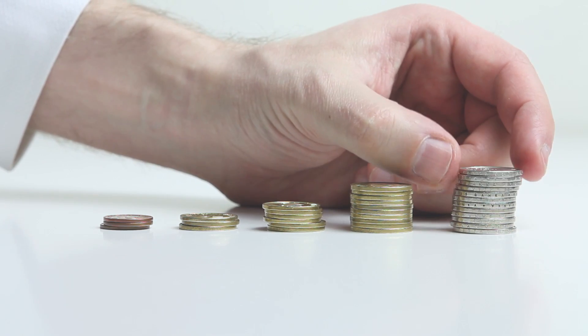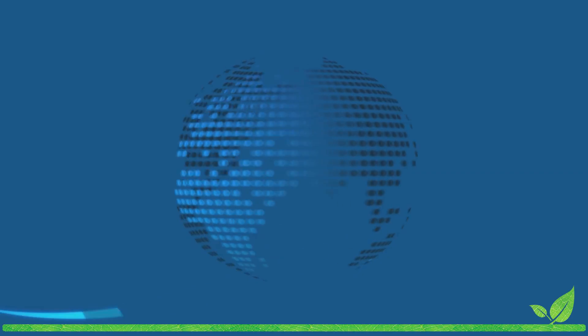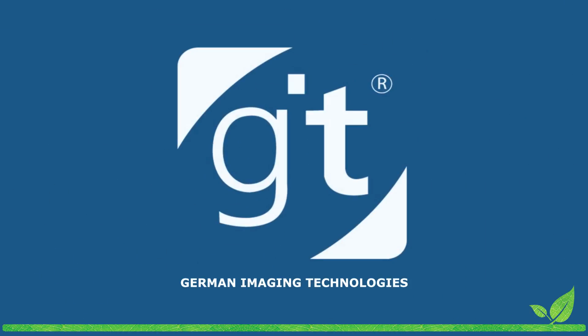Don't print. Too expensive. Not environmentally friendly. Isn't that what everyone tells you? But if you have to, then do it stress-free. Economically and environmentally responsible. Do it with German Imaging Technologies. Do it GIT.